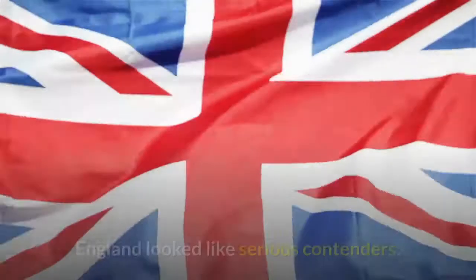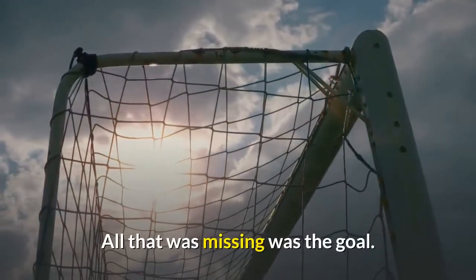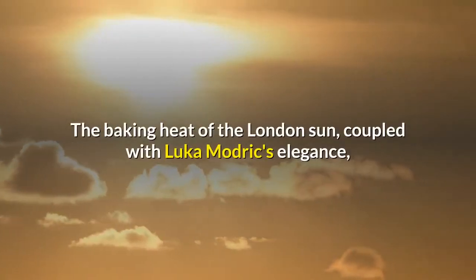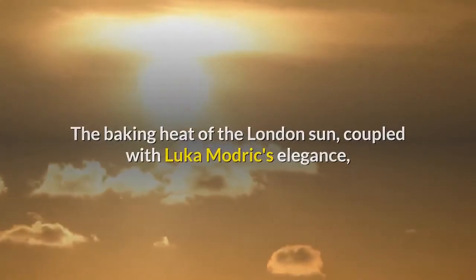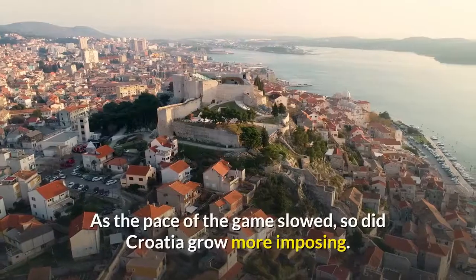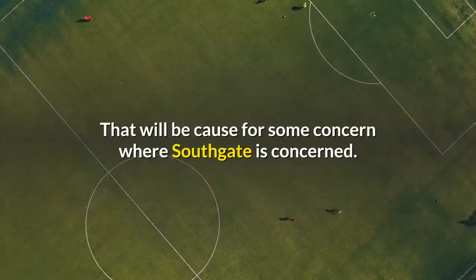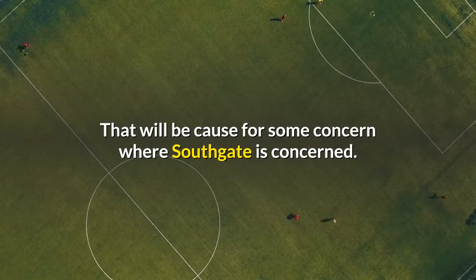For the first half of the first half, England looked like serious contenders — all that was missing was the goal. The baking heat of the London sun, coupled with Luka Modric's elegance, took something of the early sting out of England. As the pace of the game slowed, so did Croatia grow more imposing. That will be cause for some concern where Southgate is concerned.